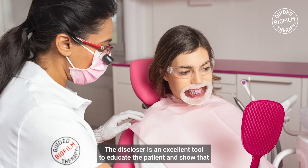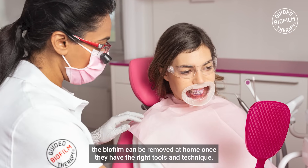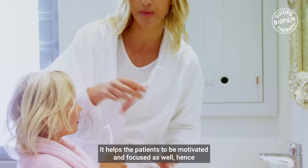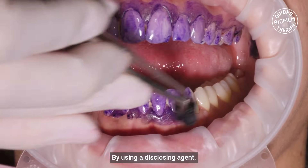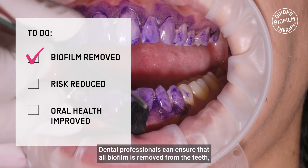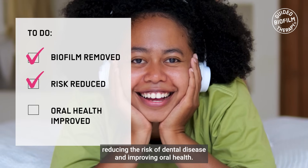It shows patients that biofilm can be removed at home once they have the right tools and technique. It helps keep the patient motivated and focused, hence affecting overall successful treatment outcomes. By using a disclosing agent, dental professionals can ensure that all biofilm is removed from the teeth, reducing the risk of dental disease and improving oral health.